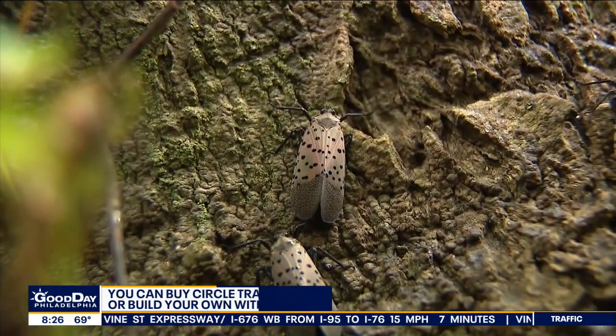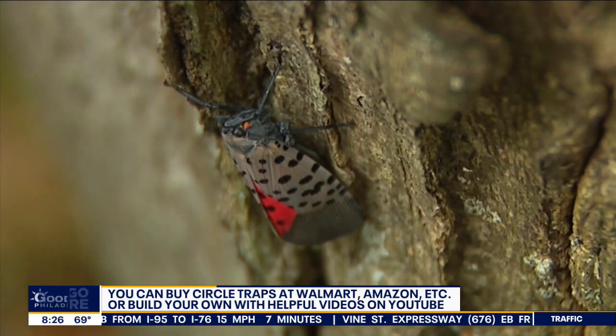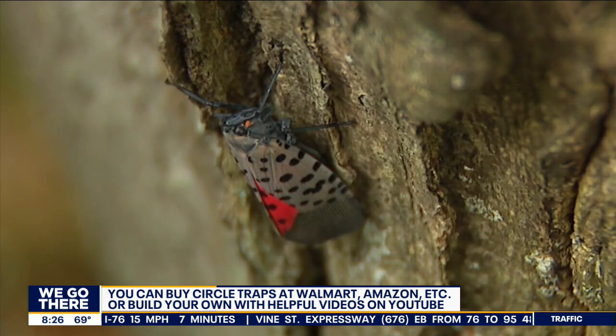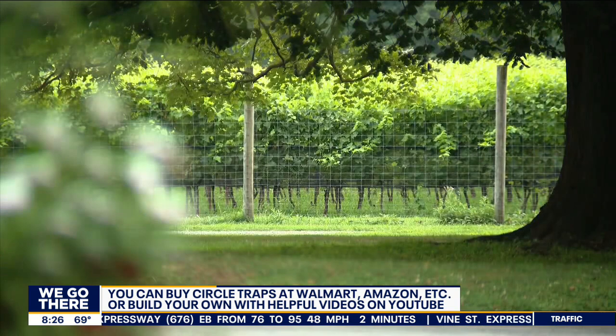Some people are probably going to use the sticky tape just because it's really easy, but it can be made a little bit safer for other wildlife by building a wire cage around it — that's what we recommend.